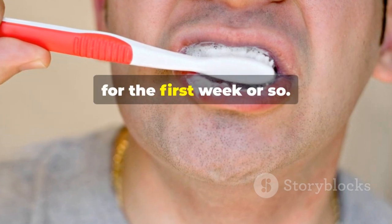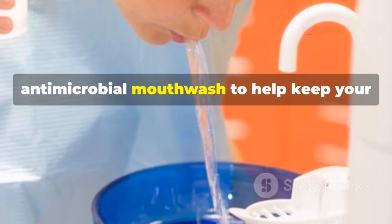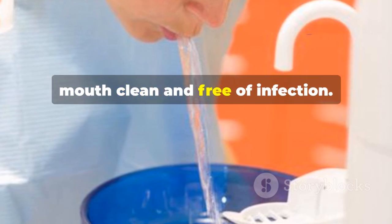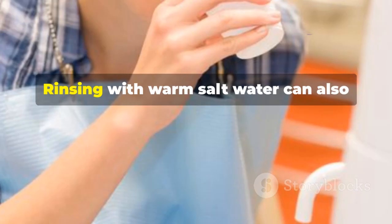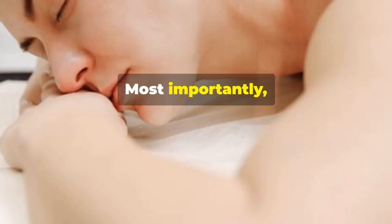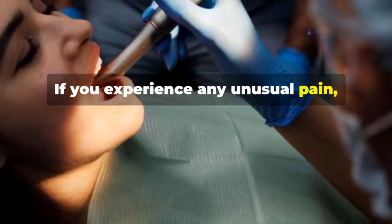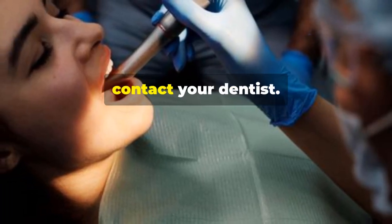For the first week or so, your dentist may recommend a special antimicrobial mouthwash to help keep your mouth clean and free of infection. Rinsing with warm salt water can also promote healing and reduce inflammation. Most importantly, listen to your body — if you experience any unusual pain, swelling, or bleeding, contact your dentist.